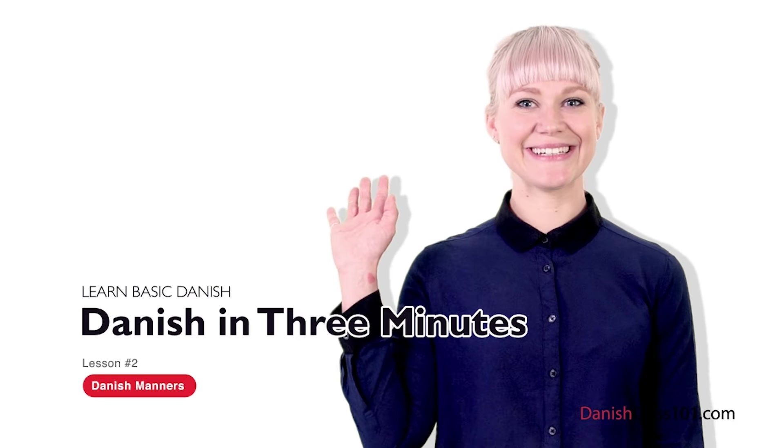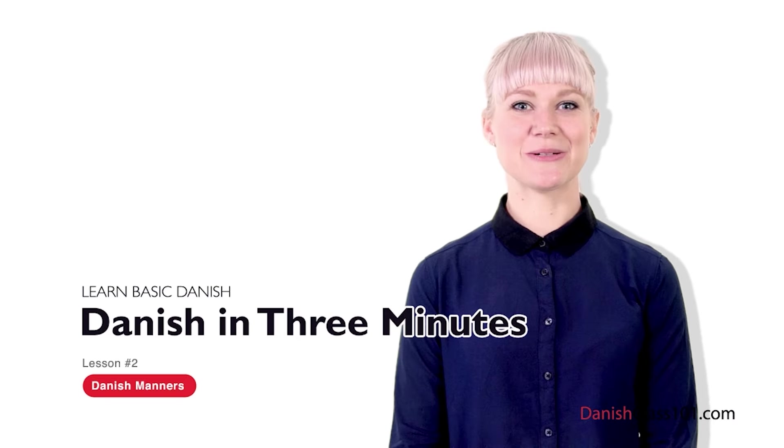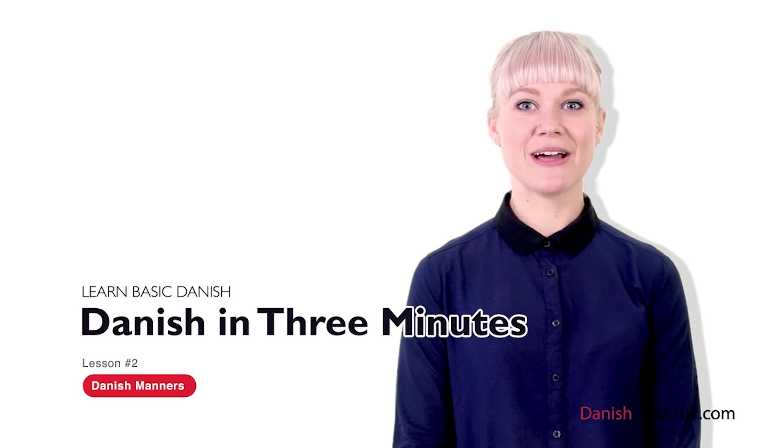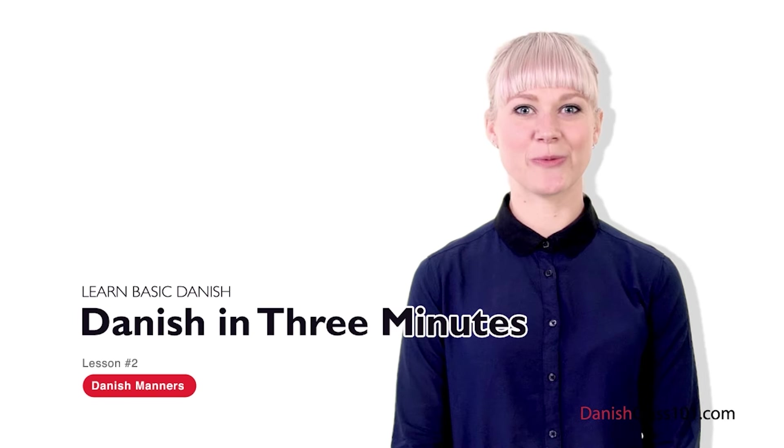Hi, I'm Louise. Welcome to Danishclass101.com's Dansk på tre minutter — the fastest, easiest, and most fun way to learn Danish.